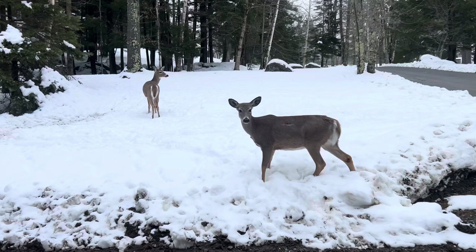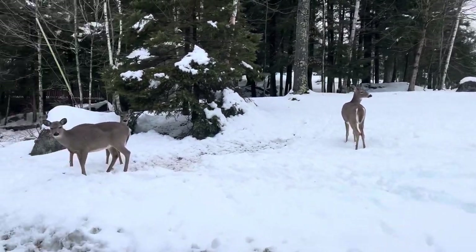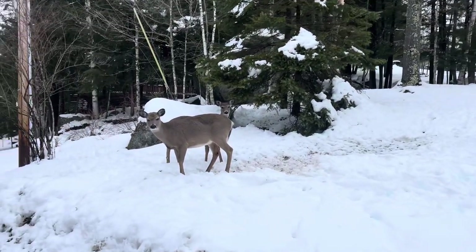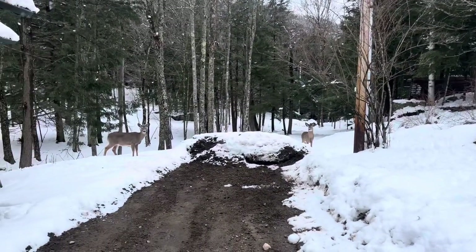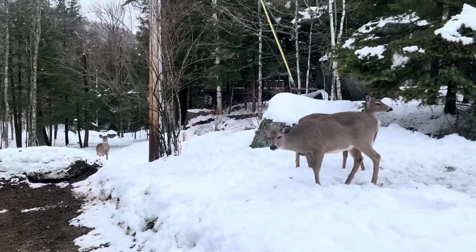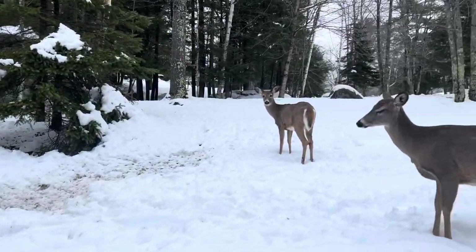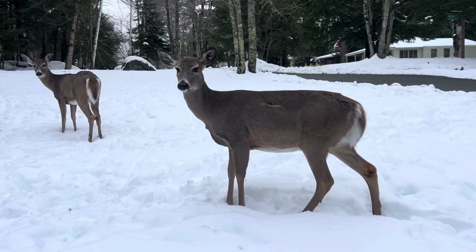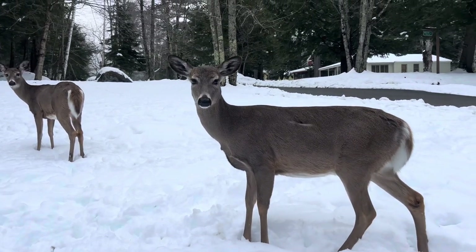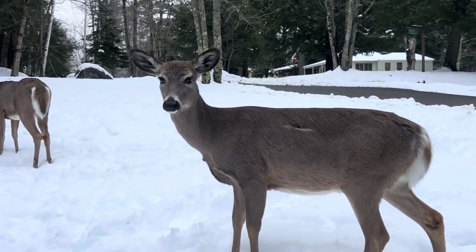There's a mama and a couple of babies, just hanging out over here as we complete the hike. Oh, there's more. It's crazy that these things don't care at all that we're here — could almost reach out and touch them. That's crazy.